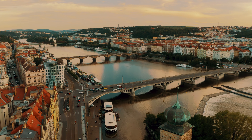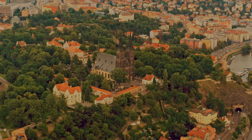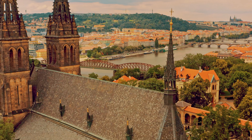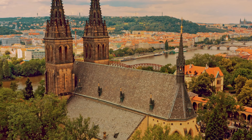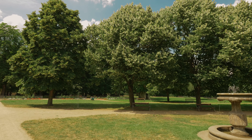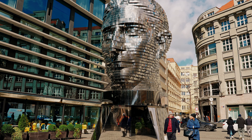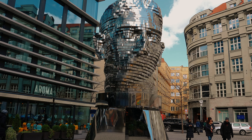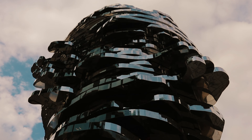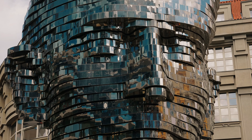Moving beyond the city centre, discover Vyšehrad, an ancient fortress offering a different perspective on Prague. This historic site provides panoramic views of the Vltava River and the city's skyline. Vyšehrad's grounds include the Basilica of St. Peter and St. Paul, with its neo-Gothic design and beautiful stained glass windows. The peaceful gardens and historic monuments make Vyšehrad a tranquil and reflective place to visit. Additionally, make sure to see the rotating statue of Franz Kafka, a remarkable piece of modern art by David Černý. Located near the Quadrio shopping centre, this 11-metre tall statue consists of 42 moving layers that align to form Kafka's face. This mesmerising sculpture is a fascinating blend of art and engineering, reflecting Kafka's complex and multifaceted legacy.